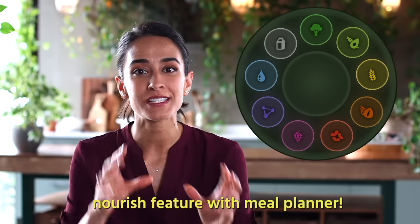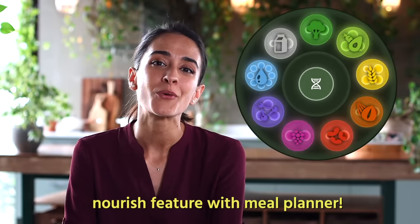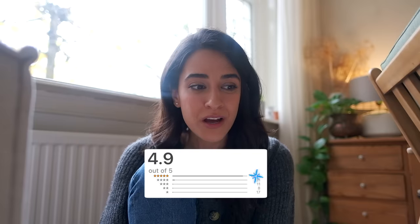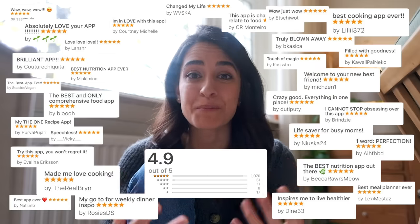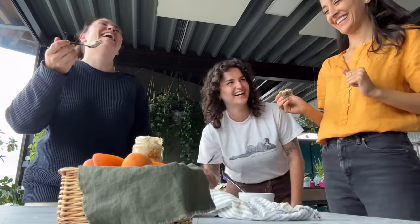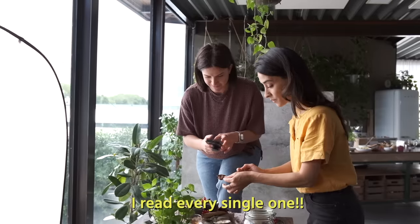We've also developed a nourish feature that's like having a dietitian in your pocket. It helps you plan your meals for optimal nutrition and we've made a video about it. To everybody who's been using our app on iOS, we've gotten over 1,000 five-star reviews and I can't put into words how much that means to us. We built the whole app ourselves at Pickup Limes with our small team — Robin has coded it all himself — and we couldn't have possibly imagined it would be received this overwhelmingly positively. Thank you so, so much.